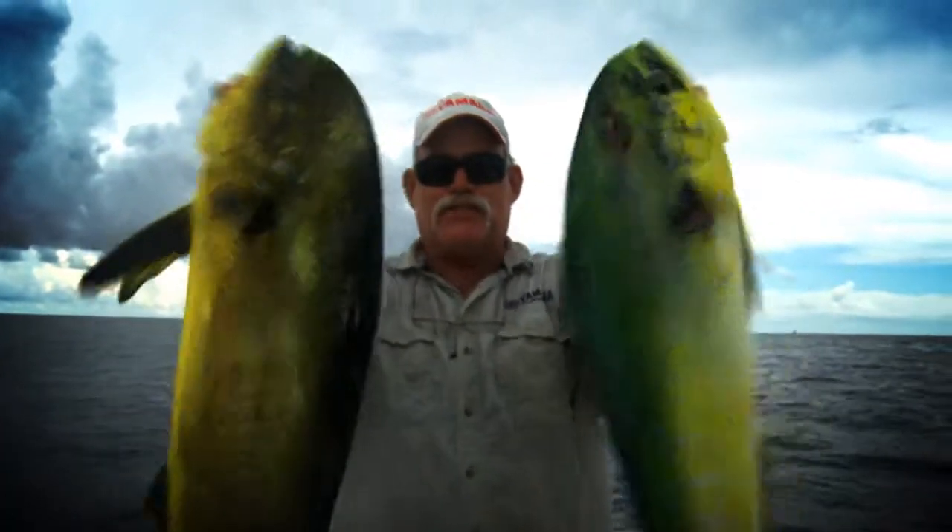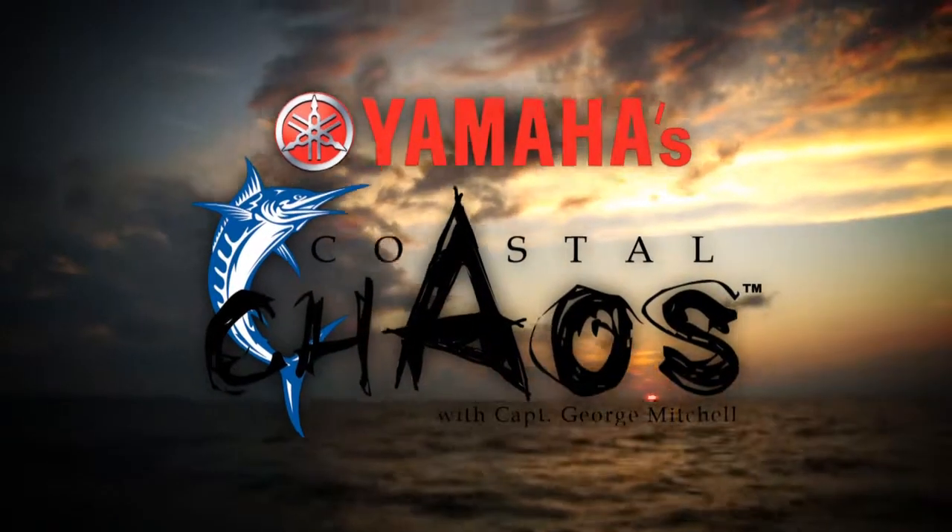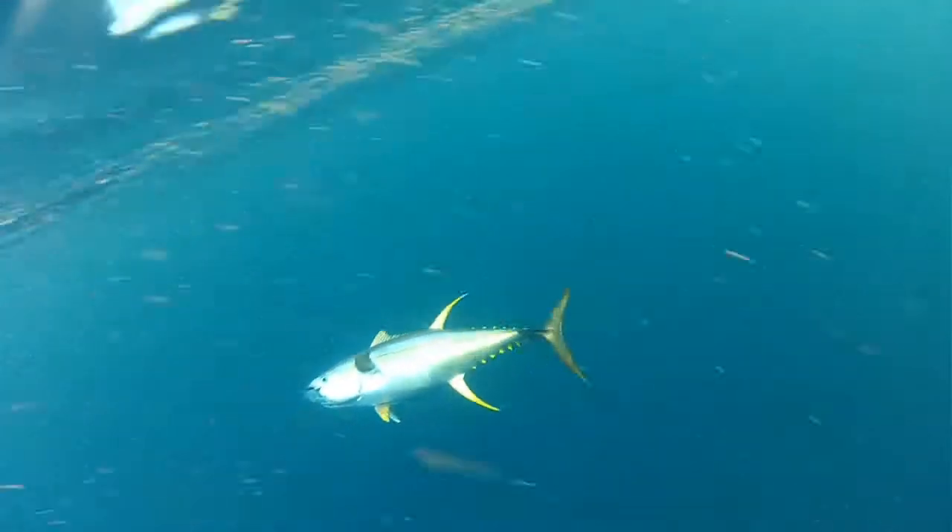I'm Captain George Mitchell and this is Coastal Chaos. I really love drifting live baits around these offshore workboats — it's a great way to catch yellowfin tunas. Sounds simple, but it's not.